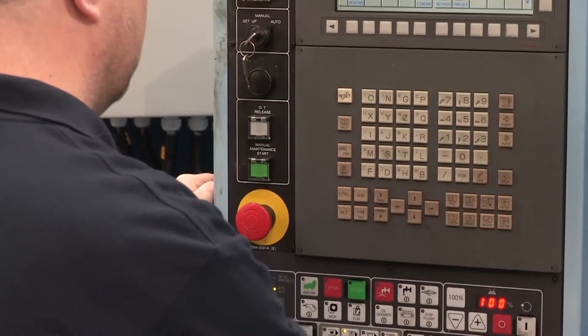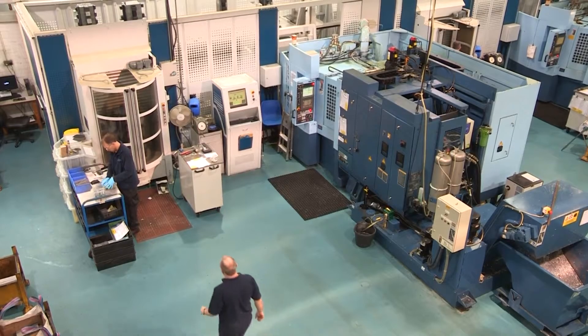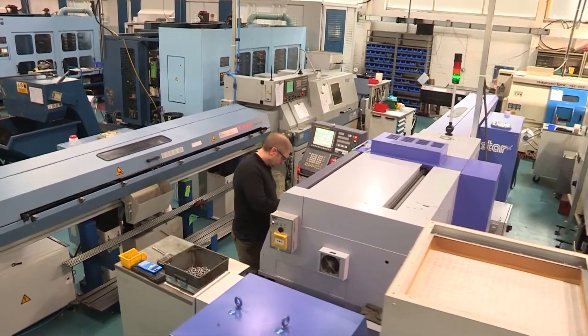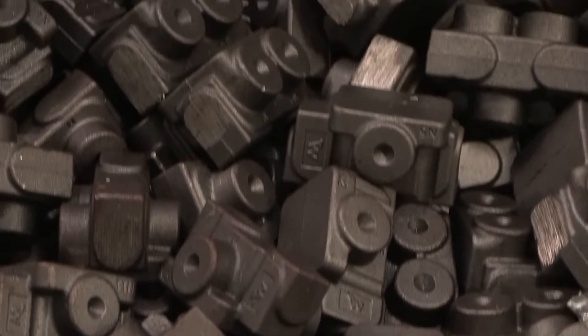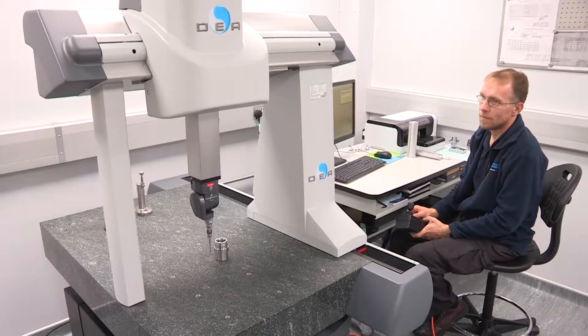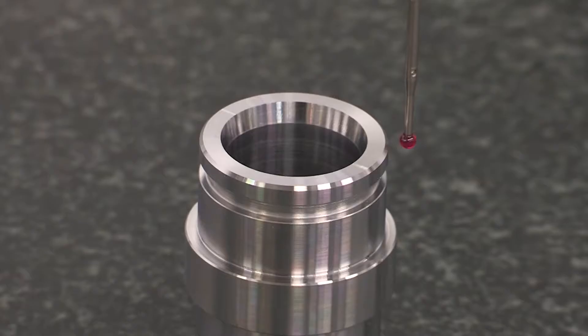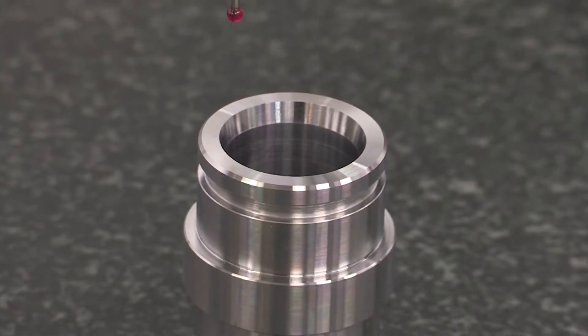My name is Graham Johnson and I'm the Machine Shop Supervisor at Webtech. The Machine Shop is the sole manufacturing facility for Webtech. We manufacture all of the products in-house that are used to manufacture both the valves and the test equipment. Alongside our inspection process, we now have a first-class inspection area which is climate controlled, all built around brand new CNC CMM.